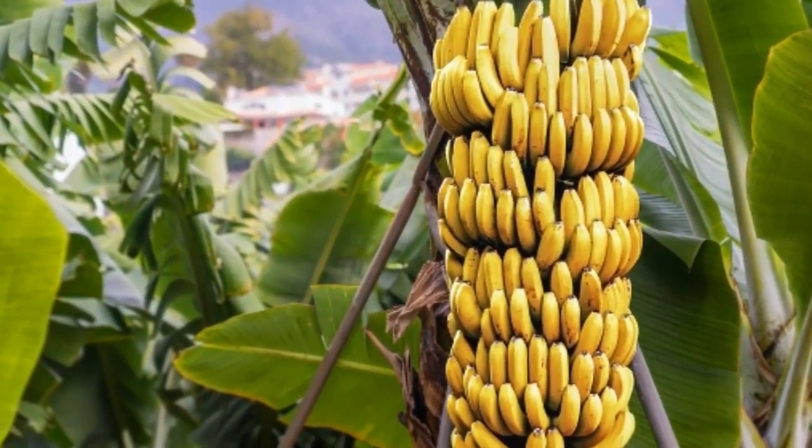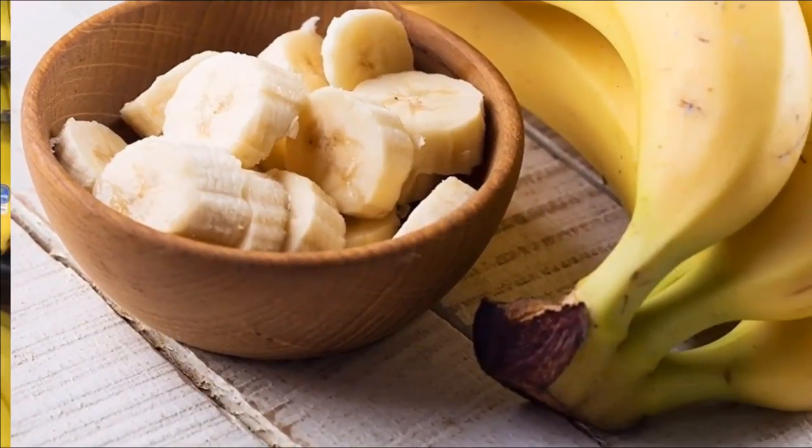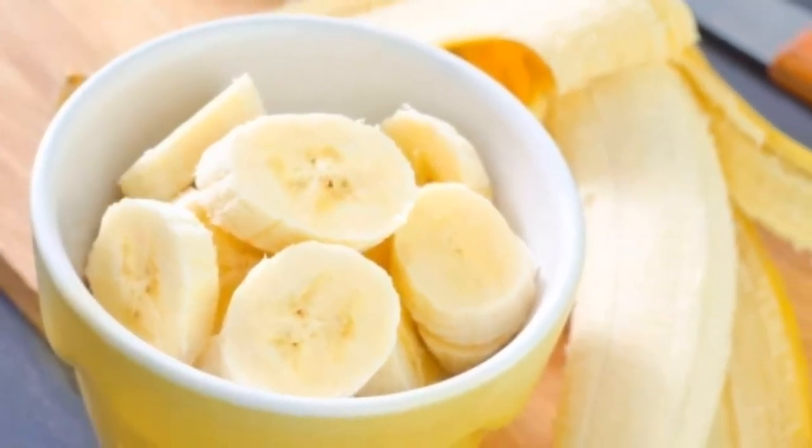6. Bananas: eating foods that are rich in potassium is better than taking supplements. Slice a banana into your cereal or oatmeal for a potassium-rich addition. You can also take one to go along with a boiled egg for a quick breakfast or snack.